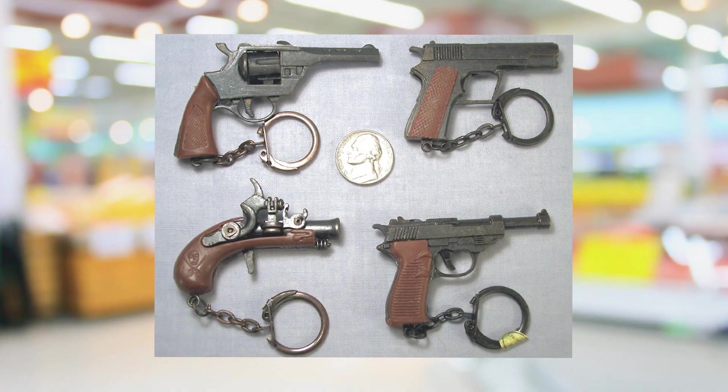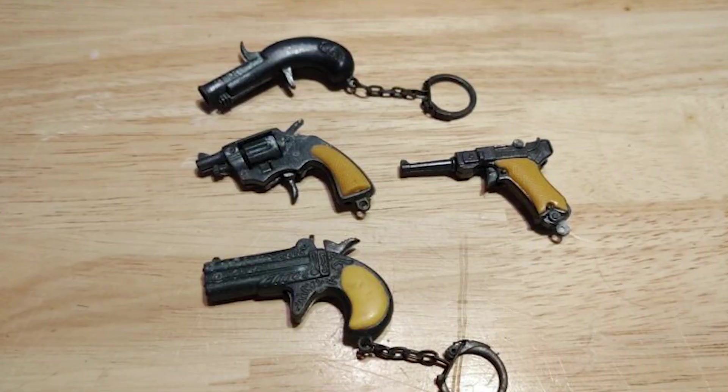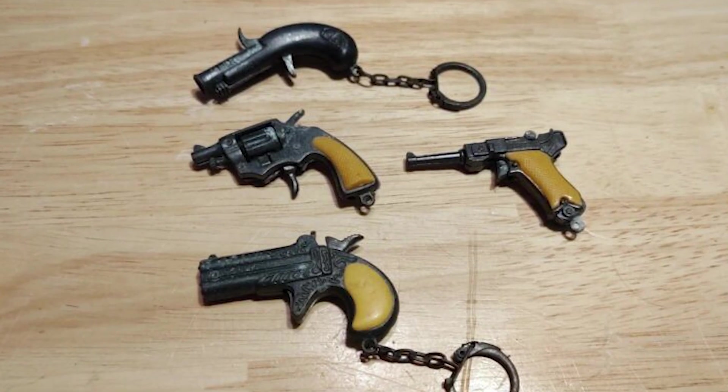This was the golden age of dollar store toy guns — there was just so much to choose from, and every week when you'd go in there'd be something new to get, which was very exciting. One that I really liked was they had all these tiny little guns that were like keychains but could also fire a cap — they were super small and came in a lot of different types.